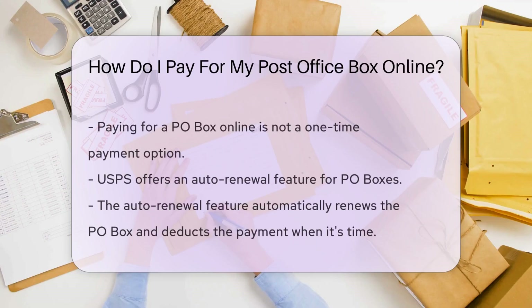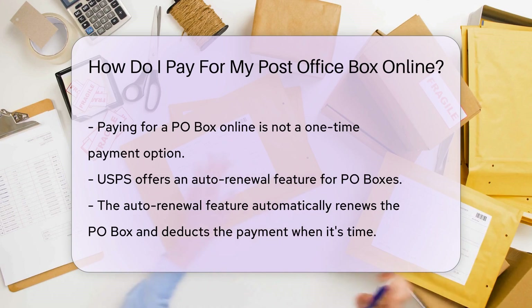What's great about paying for your PO box online is that it's not just a one-time payment option. USPS offers an auto-renewal feature, which means you don't have to worry about your PO box expiring. The system will automatically renew your PO box and deduct the payment from your chosen card when it's time.